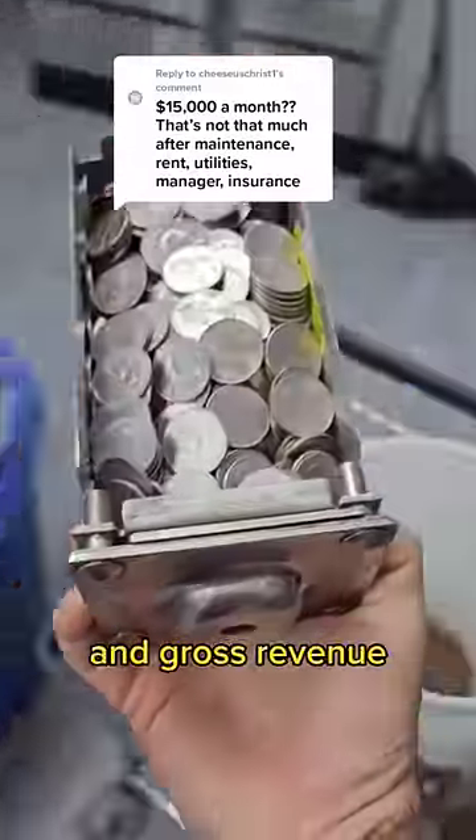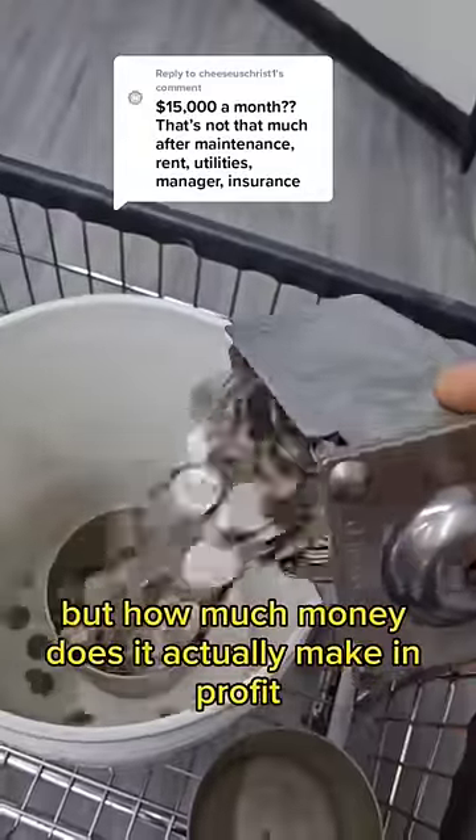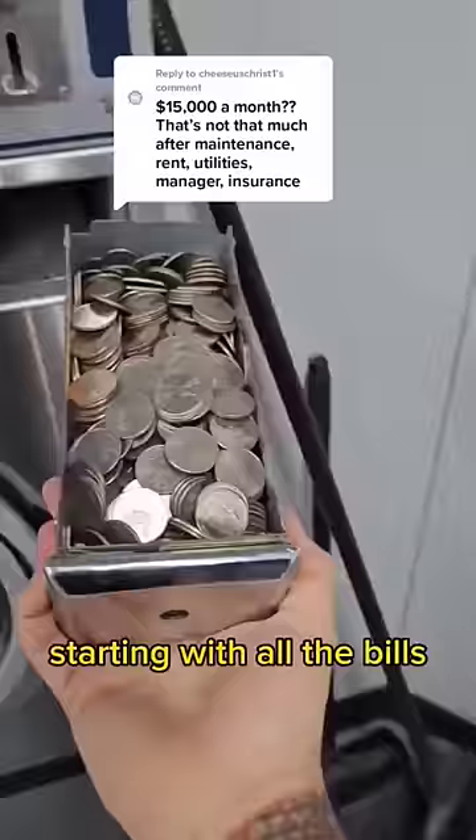My laundromat brings in a lot of money in gross revenue, but how much money does it actually make in profit after expenses? So let's break it down, starting with all the bills.